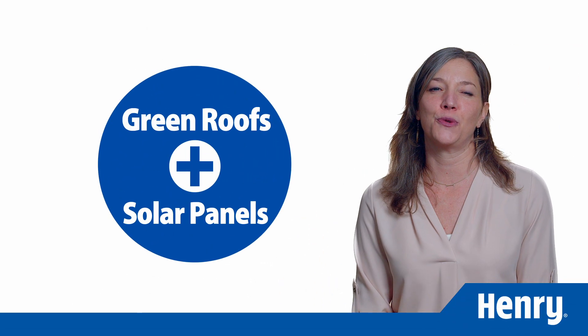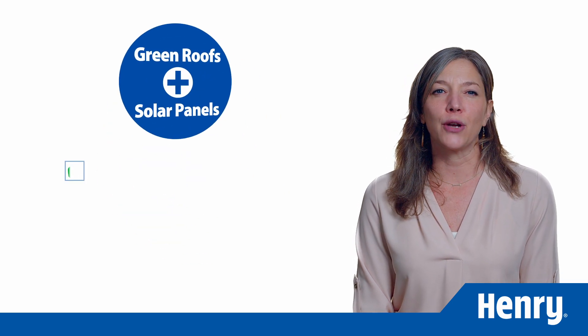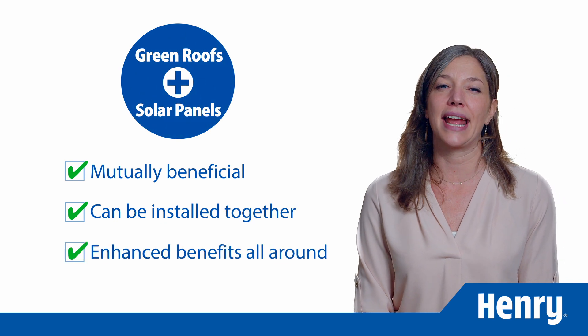We no longer have to choose between two amazing technologies for our roofing. Solar panels and green roofs are mutually beneficial. They can be installed together and their benefits enhanced all around.